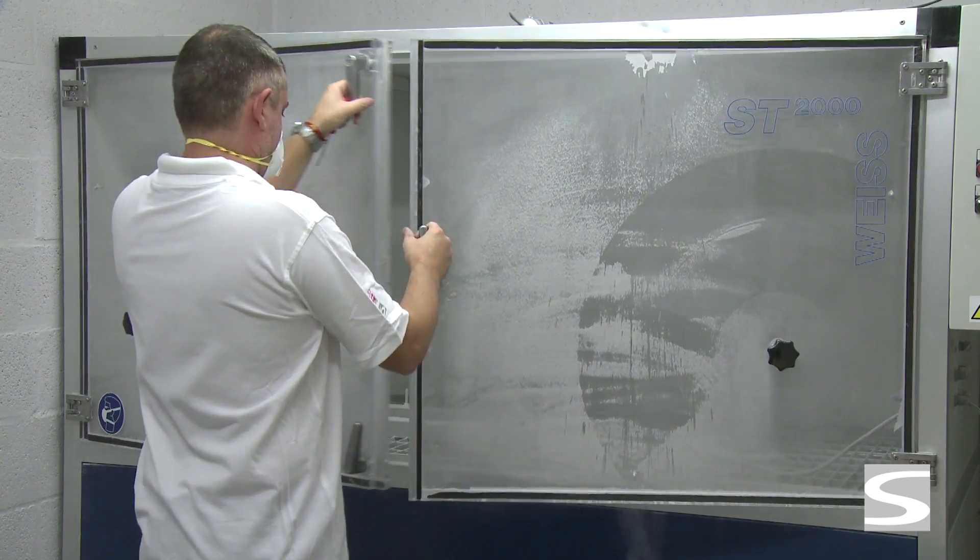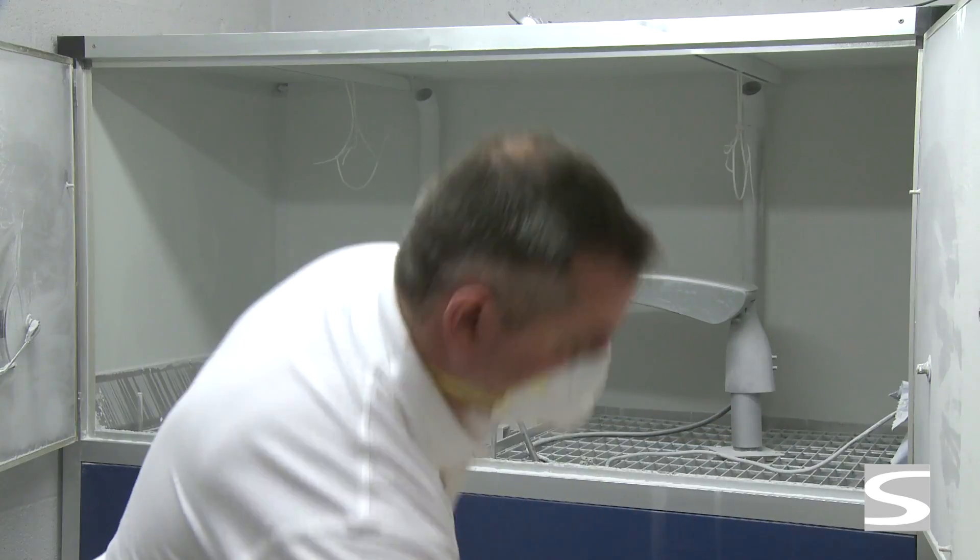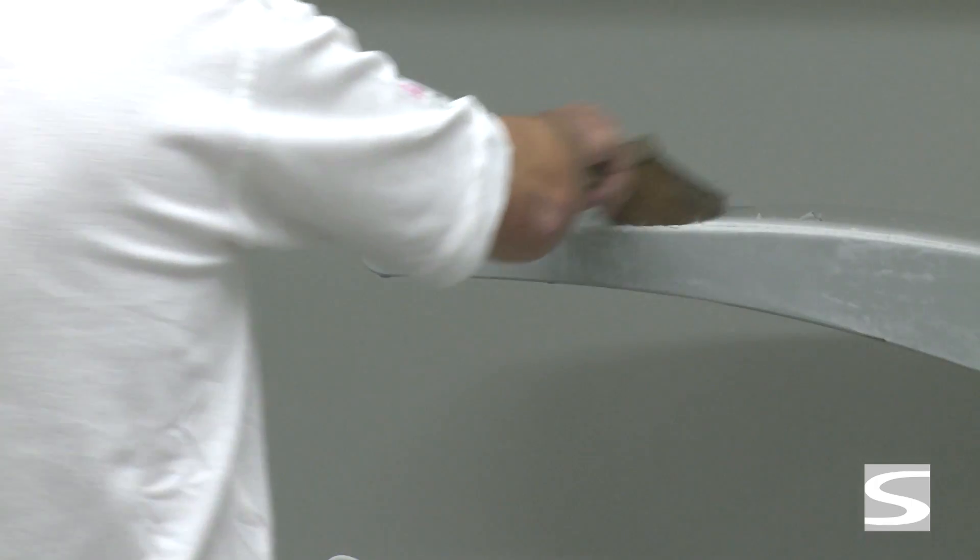After this three-hour test, the luminaire is removed from the chamber, cleaned thoroughly from the outside, and then checked for any dust particles inside it.